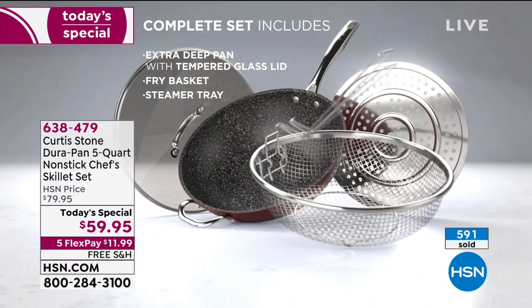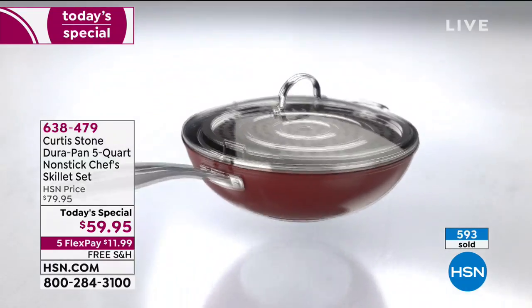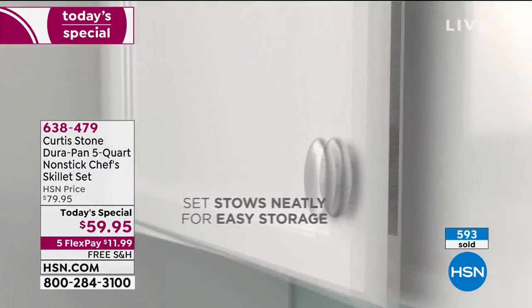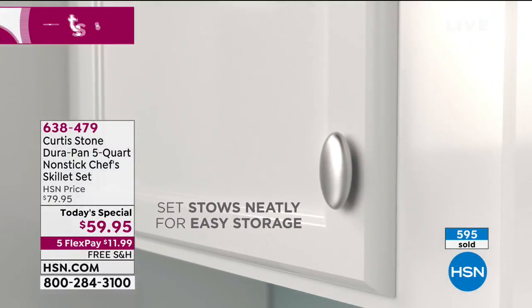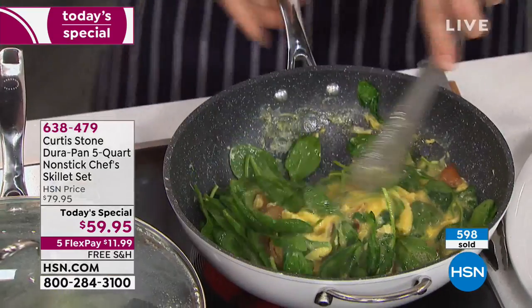Look at all the stuff you're taking home. The basket — which has that collapsible handle so it fits in — that beautiful steamer insert, and of course the lid. Literally everything that you could possibly want or need. How good does that steak taste? Isn't it great? Like butter, baby.